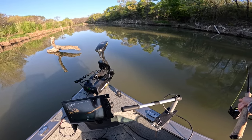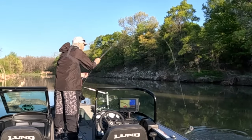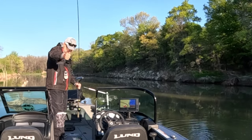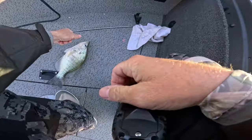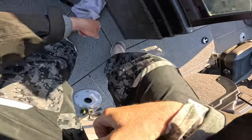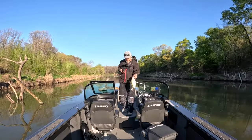One right under the branch — got it! That's a nice little crappie right there, just came off. Nice little crappie.